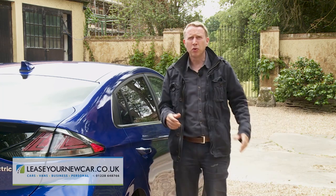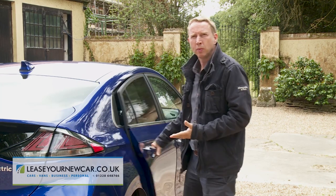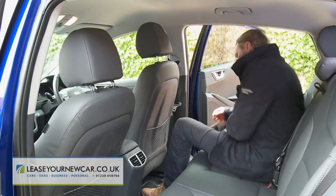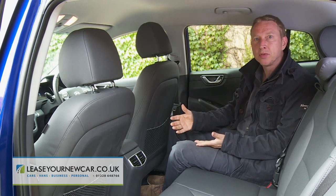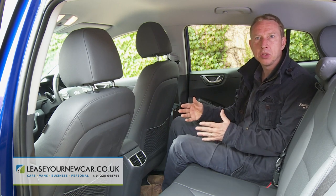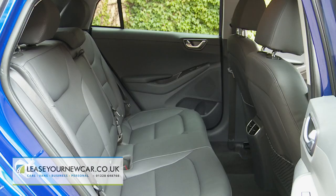Moving to the rear seats, unless you're quite short, you'll need to incline your head below the sloping roofline. Once inside, as in a Toyota Prius, headroom is at something of a premium for taller folk. Normally these seats would have been positioned a little lower to compensate for the swept-back ceiling, but that's not possible here since they sit right on top of the powertrain's battery pack.